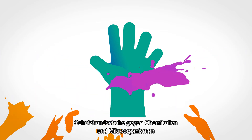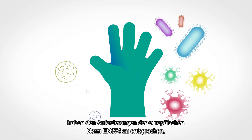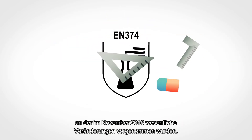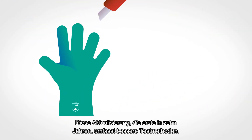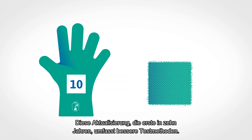Gloves that protect against chemicals and microorganisms must meet the requirements of European standard EN 374. In November 2016, it was significantly modified. This update, the first in 10 years, takes into account better test methods.